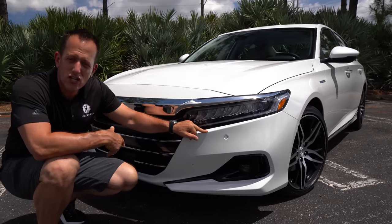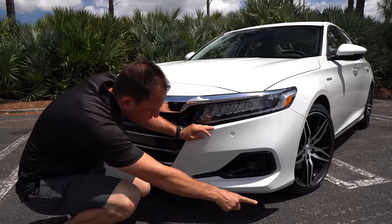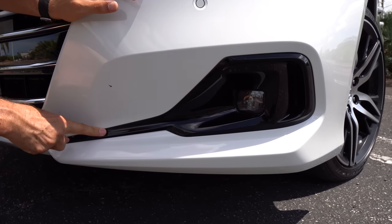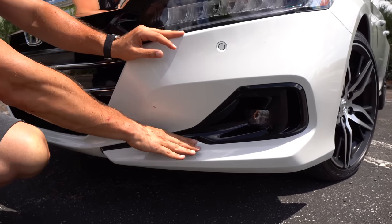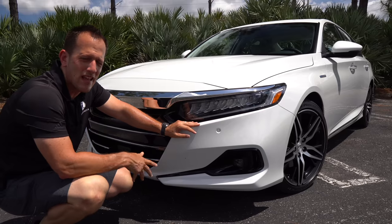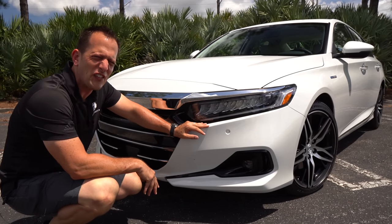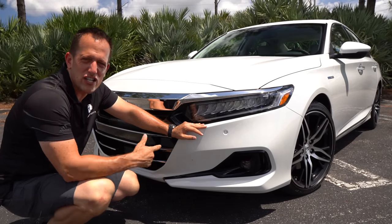You have that pearlescent white paint job, which is an option on this Honda Accord. Working your way down — this is all new for 2021 — functional side air curtain, a little bit of gloss black, and of course those LED fog lamps. I love the way they extended the front fascia down on an angle. It really gives it a lot of character. Comparing it to previous generations, it kind of got a little flat, like a flat soda that's been sitting on the counter for about a month, but they really brought some nice changes.